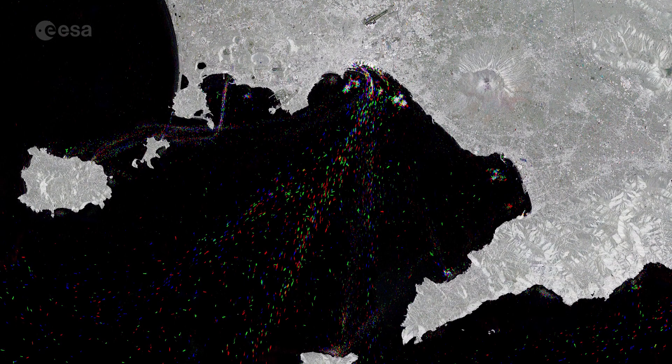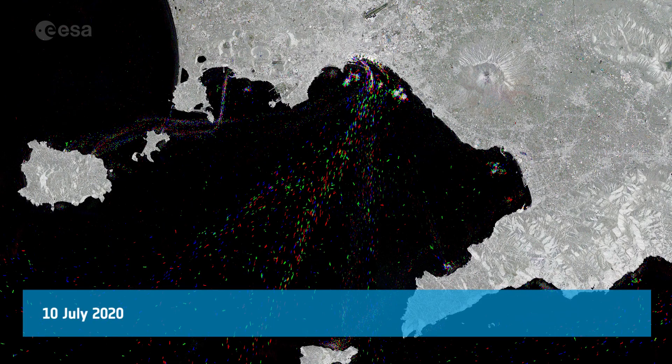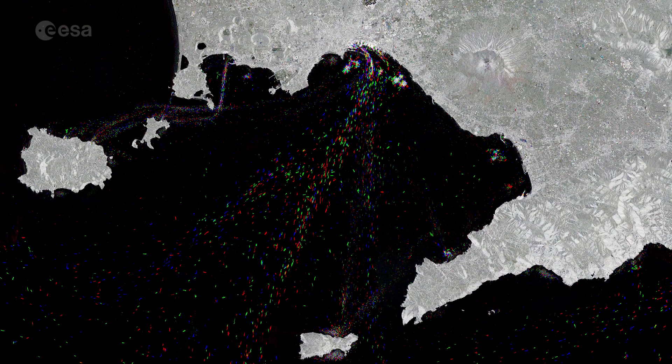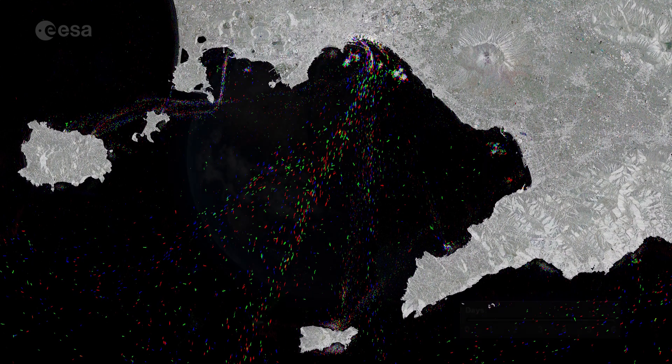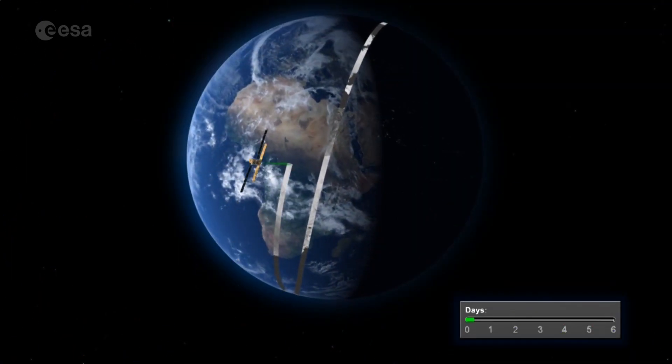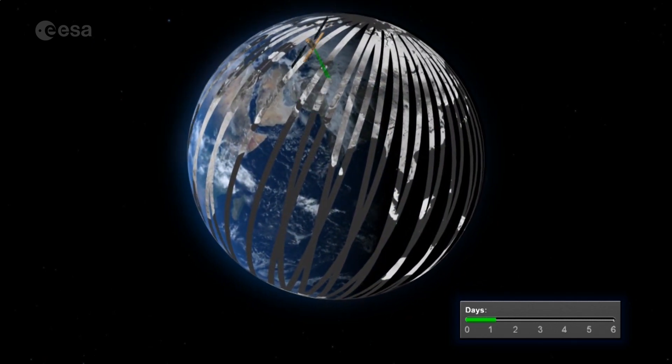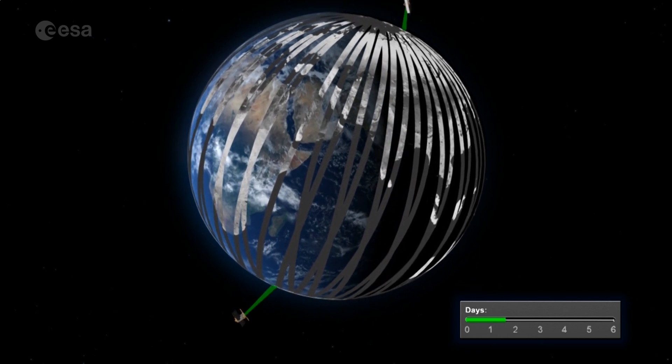In this week's edition of Earth from Space, Copernicus Sentinel-1 takes us over the busy maritime traffic in the Bay of Naples, in southern Italy. The two identical Copernicus Sentinel-1 satellites carry radar instruments to provide an all-weather, day and night supply of imagery of Earth's surface.